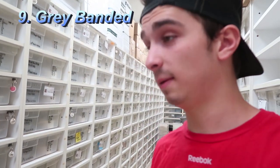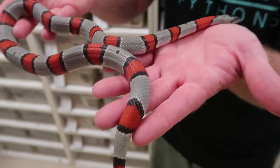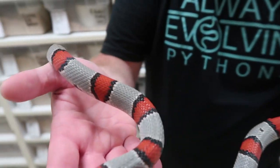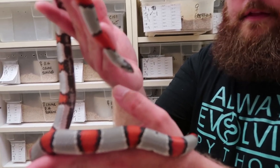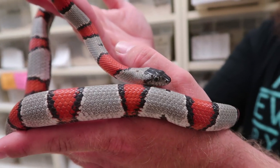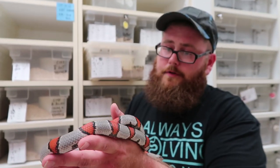Number nine is the gray banded king snake — they've got the gray bands in between the orange, with orangish-red stripes. There are so many different styles of these animals; that's why I like picking out a couple to show you guys. They almost have a different face and head shape than a traditional king snake — kind of a weird little short, stubby face with bigger eyes. Really cool, really beautiful animal — number nine: gray banded.